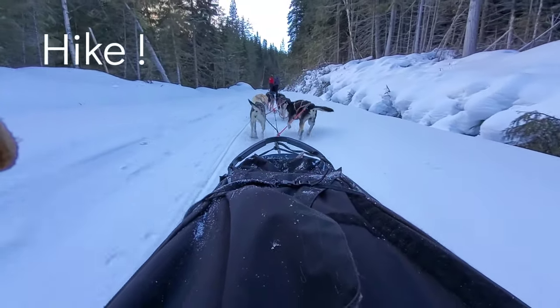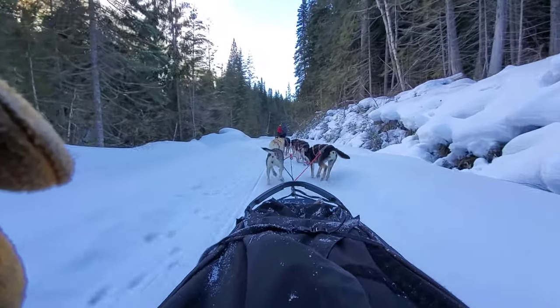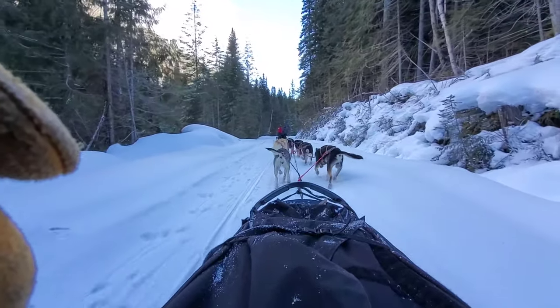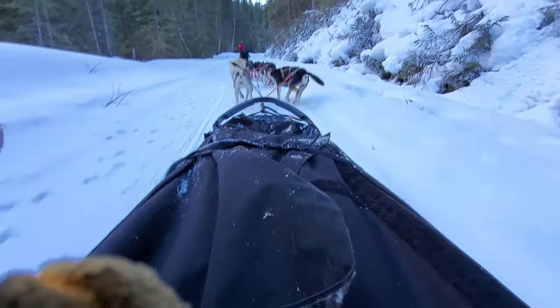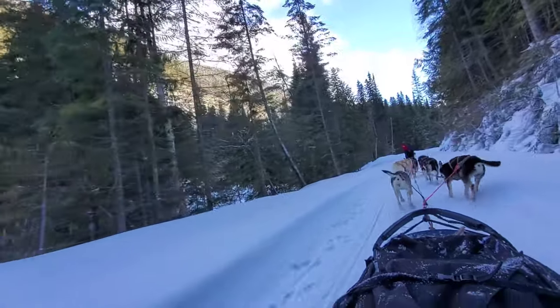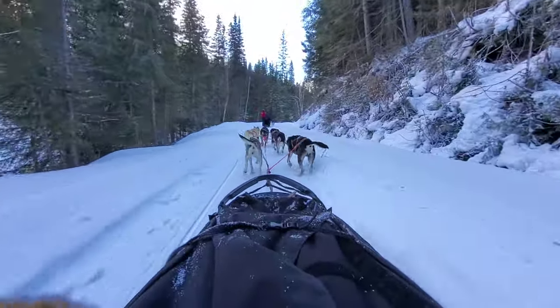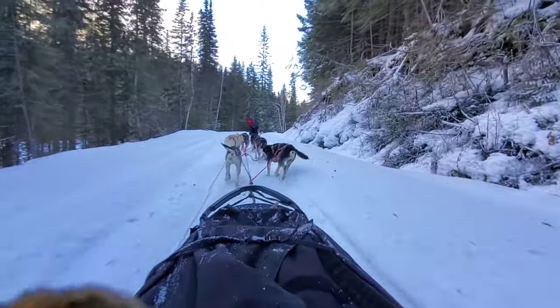And this is dog sledding. So surreal — the views you see out here with these wonderful animals. It's not the warmest out here. Ashley is now piloting, as you probably all are aware.